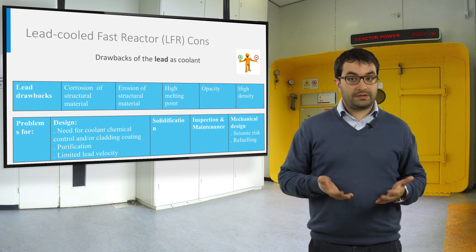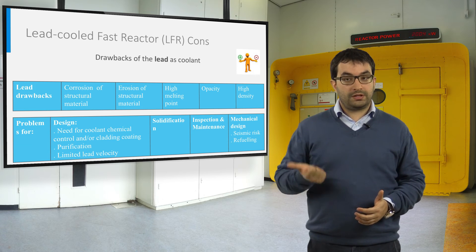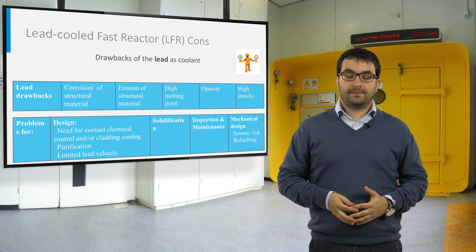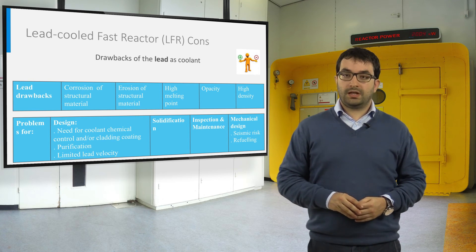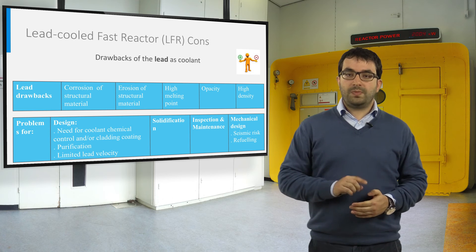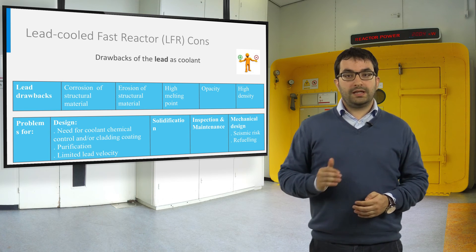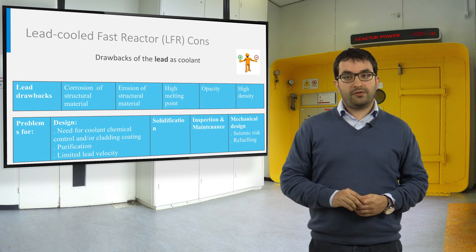On the other hand, there are also some drawbacks of lead as a coolant. Corrosion due to the use of lead-based alloys calls for coolant chemical control, cladding coating, new materials, and purification techniques. The erosion issue limits lead velocity to around 2 meters per second. The high melting point raises the problem of solidification of lead, and special provisions are foreseen to avoid this issue. The opacity of lead can be troublesome for the inspection of in-vessel reactor components and for maintenance. The high density of lead impacts the mechanical design, particularly in case of an earthquake and for refuelling; research is underway to apply a seismic isolator to the LFR.